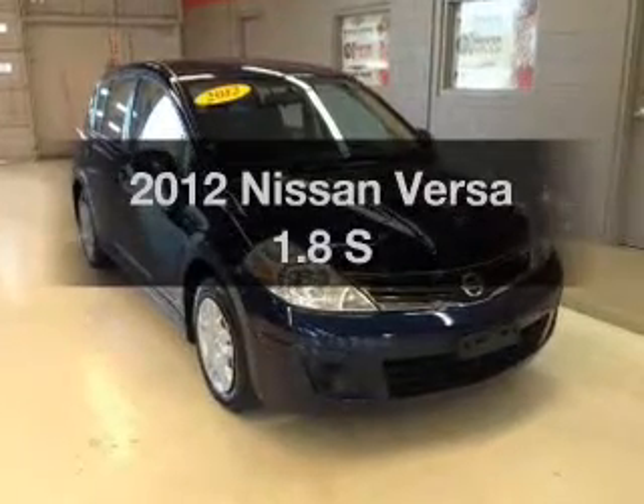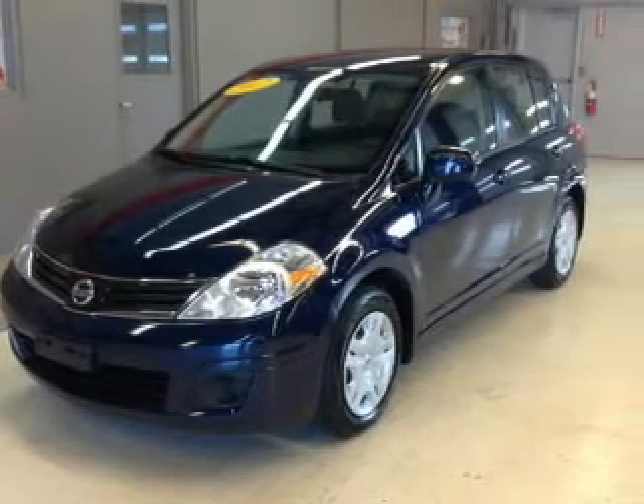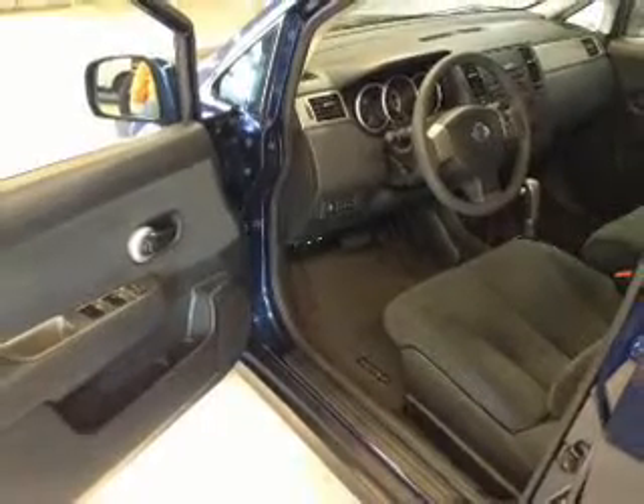Get noticed in this 2012 Nissan Versa. This is the set of wheels you've been looking for, with an efficient four-cylinder engine. The powertrain includes front-wheel drive driven by an automatic transmission. Premium wheels give a more luxurious look.